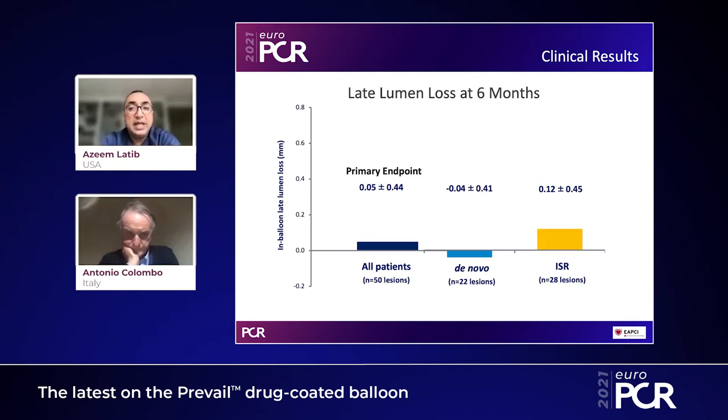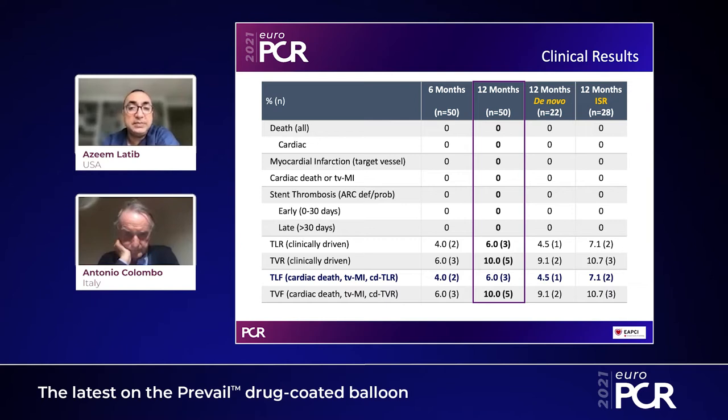We enrolled 50 patients. Looking at the primary endpoint in all patients, the late loss was 0.05, with a standard deviation of 0.44. In de novo lesions, as seen in many drug-coated balloon studies, we often get a negative late loss. In the 28 restenotic lesions, there was a low late loss of 0.12. Clinical outcomes at 6 and 12 months showed extremely low event rates. There were no cases of target vessel MI, stent thrombosis, or cardiac death. The only events were three clinically driven target lesion revascularizations at 12 months and five TVRs at 12 months — one TLR in de novo and two in restenotic lesions.